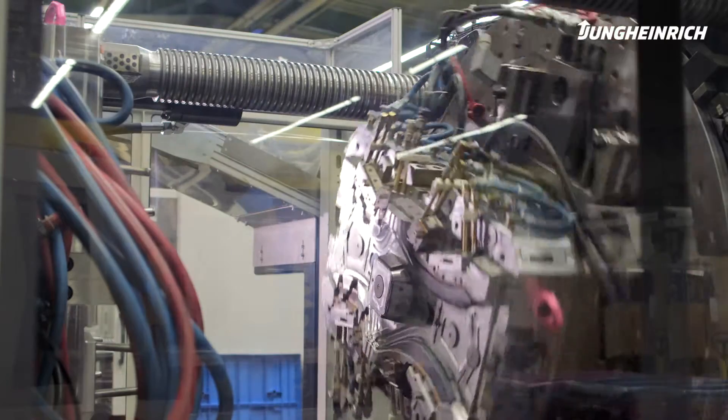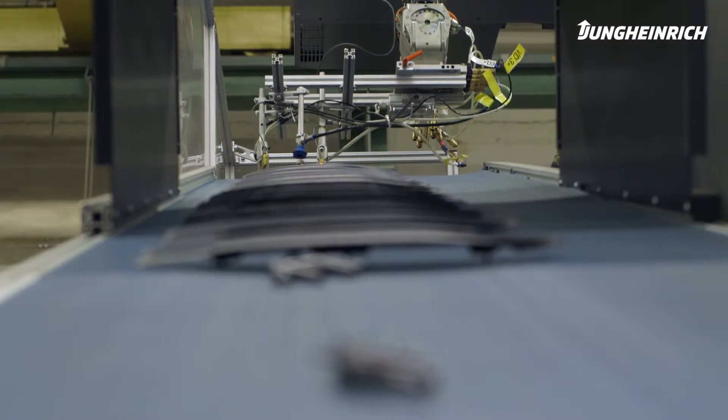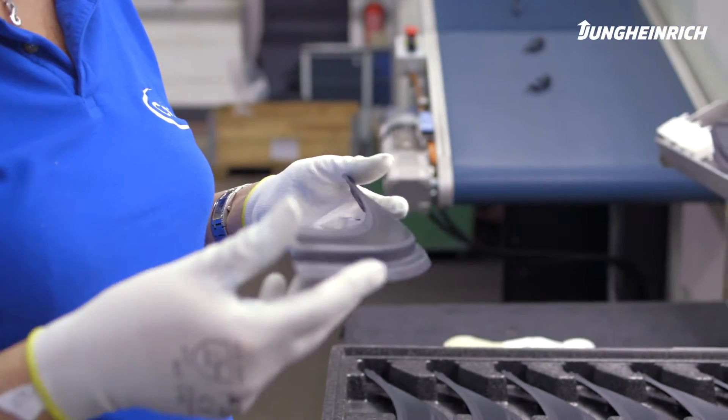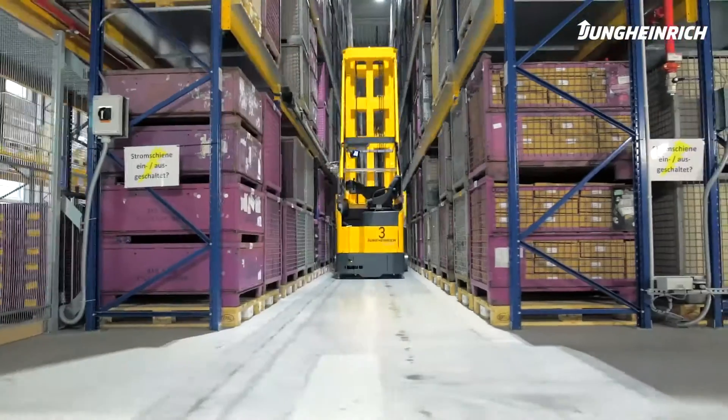Our core production area is injection moulding technology, for which we have machines ranging between 15 and 2,400 tons. We are able to produce multi-component injection moulded parts, meaning they consist of a hard and a soft component being manufactured by the same injection moulding machine.